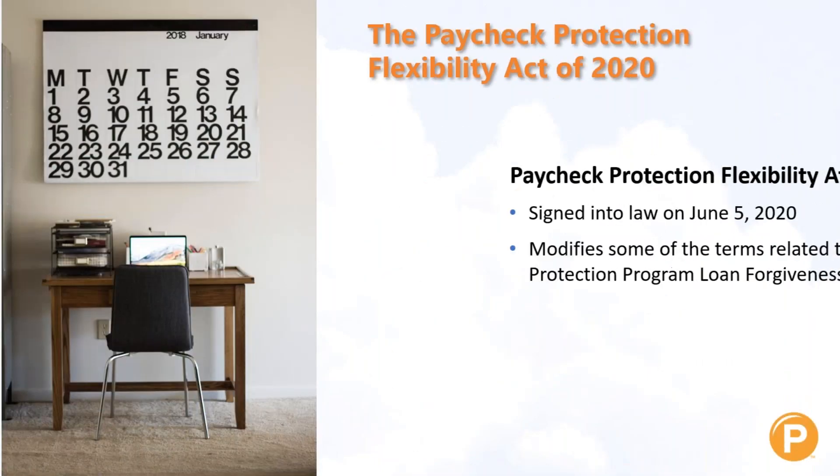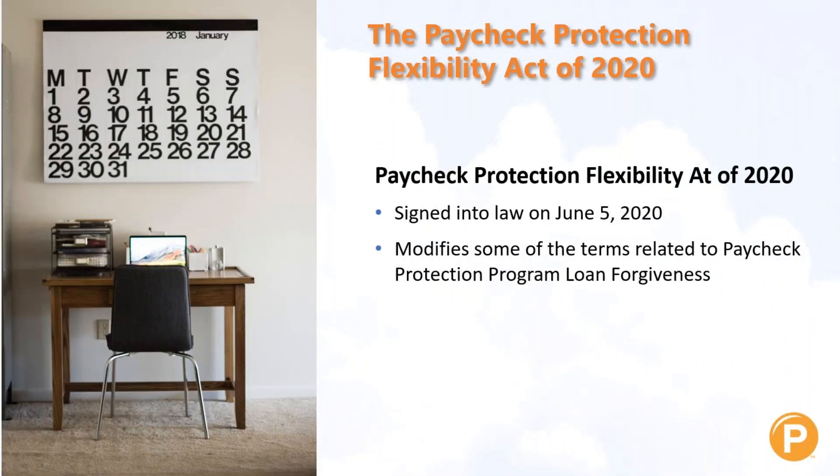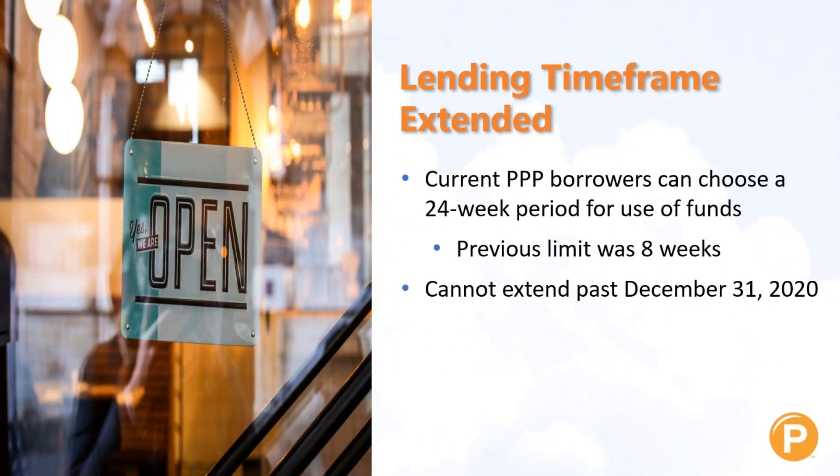The act was signed into law on June the 5th, 2020, and it does modify some of the terms related to the Paycheck Protection Program loan forgiveness, which is a big deal for a lot of business owners right now. Current PPP borrowers can now choose a 24-week period for use of the funds; the previous limit was eight weeks.